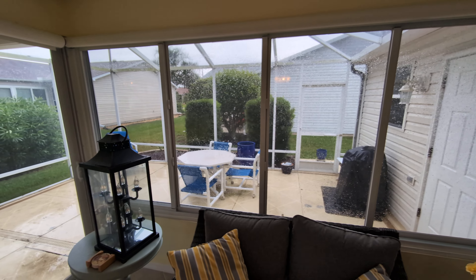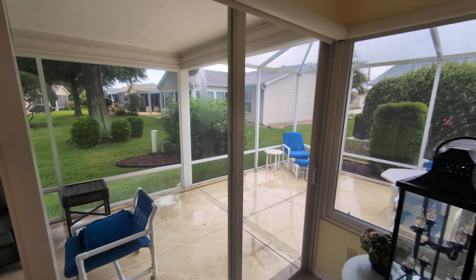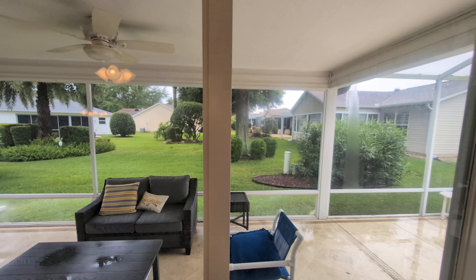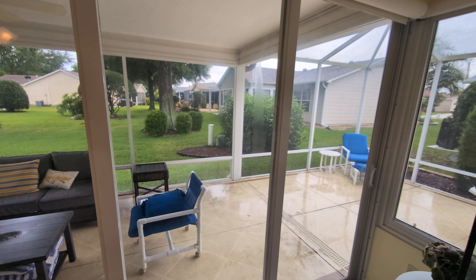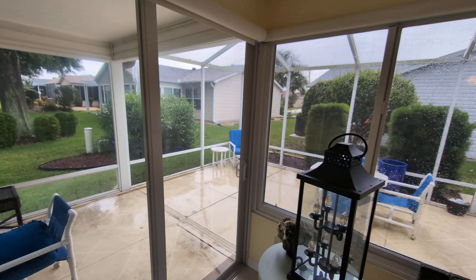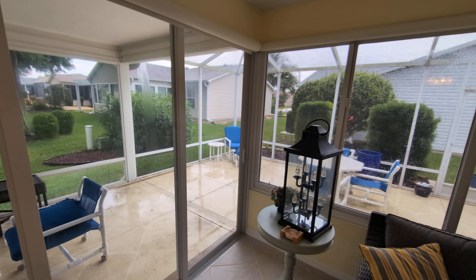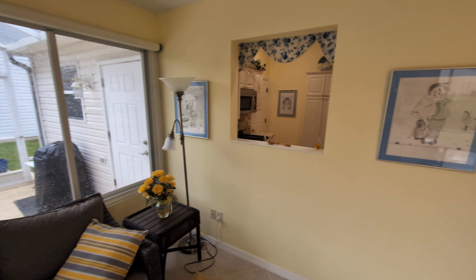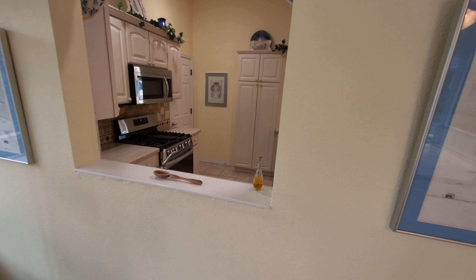This is the birdcage, or the mansard lanai they call it, and this is under roof also, but screened in. So it gives you outdoor under cover, and then outdoor not under cover out there. This room is under heat and air, and the main unit does have a beautiful pass-through window here.